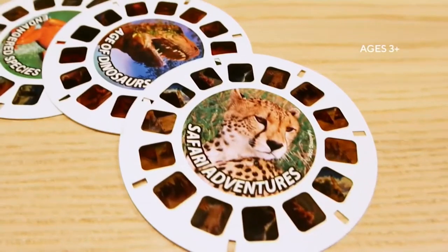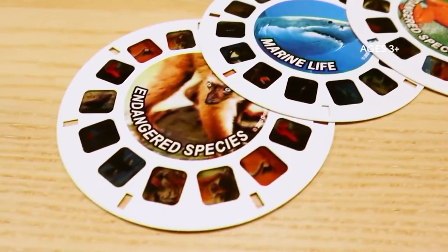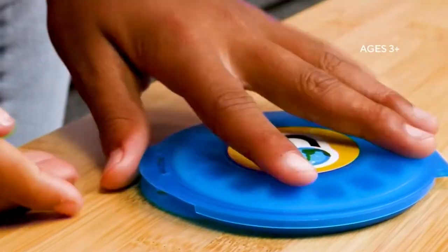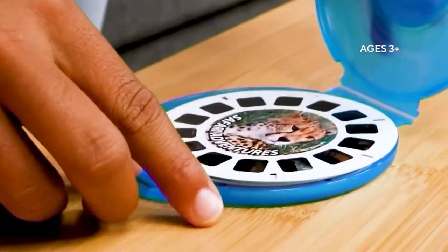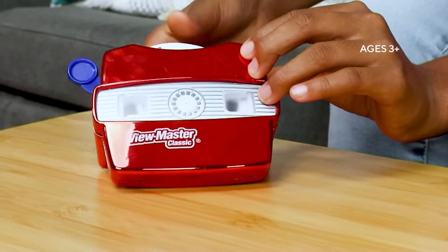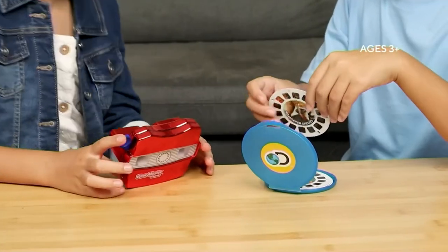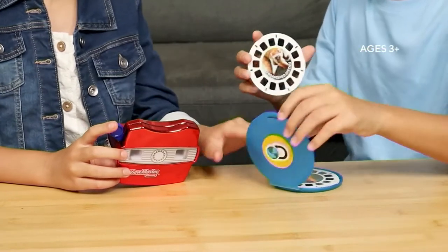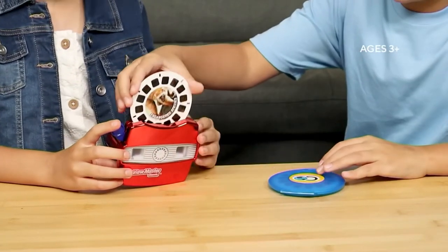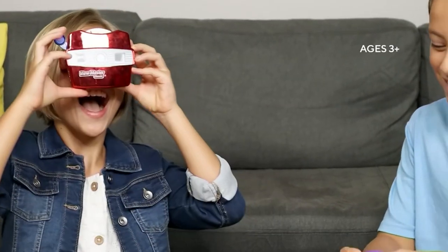How many have already been ordered? 250 have already been spoken for. You get all the different reels — marine life, endangered species — and you really feel like you're almost immersed in each and every photo. They're three-dimensional photos; it's impossible to describe. You're also getting that case to keep your different reels in really great shape.